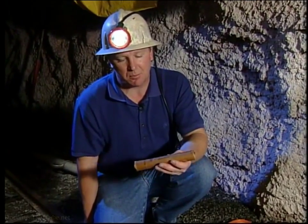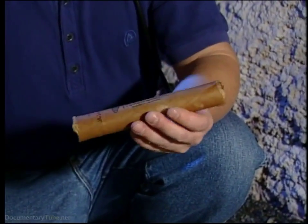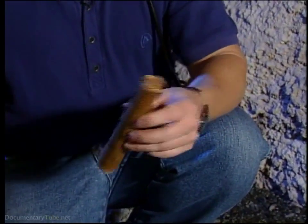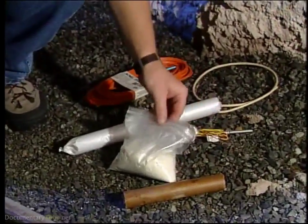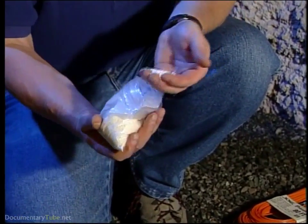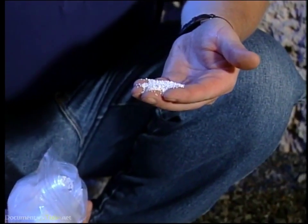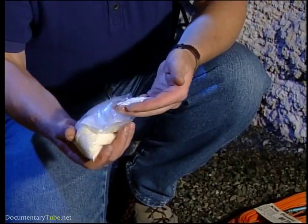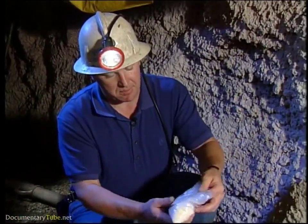I'm going to talk about a few things that we use for blasting in underground mines. This is dynamite. Everybody has heard about dynamite. We don't use too much in the mines anymore because dynamite had a lot of problems. It's sensitive. It'll blow up when you don't want it to, and it'll give the miners headaches. To get away from some of the problems with dynamite, we started using something called ANFO — ammonium nitrate fertilizer and fuel oil. It's much safer, has the same punch as dynamite, and it's a lot cheaper to use.